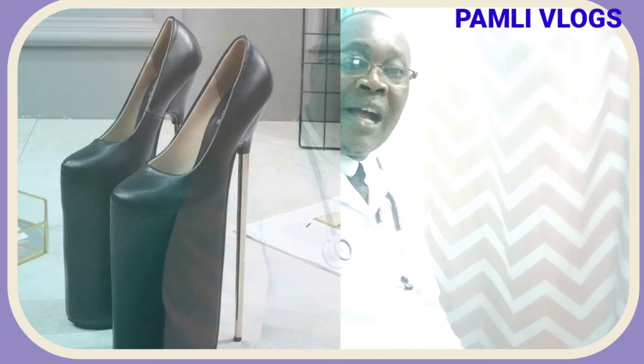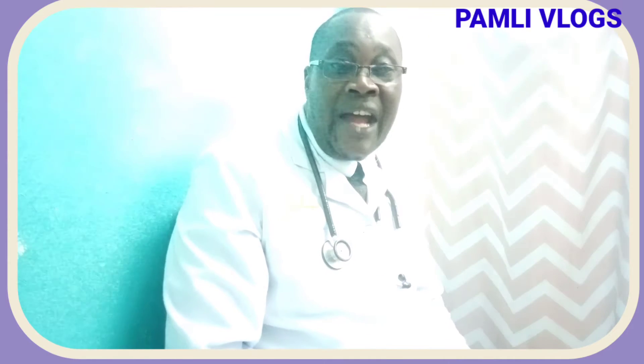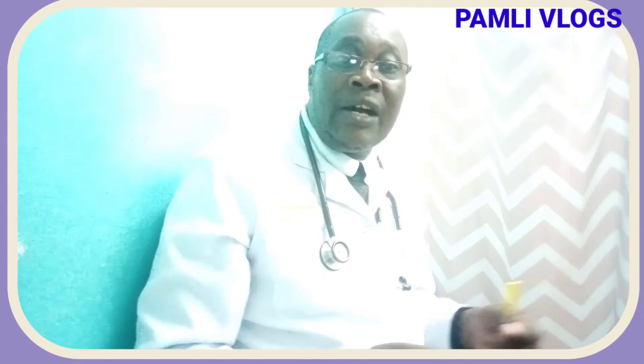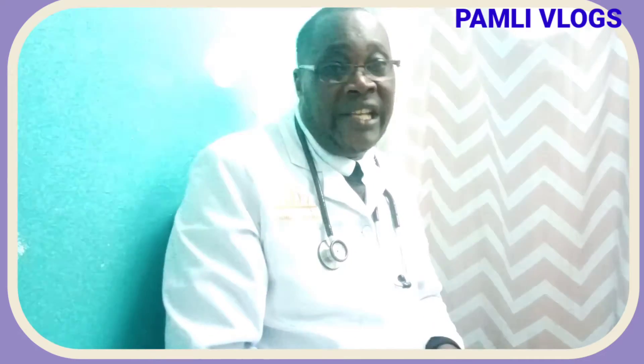So calcaneus spur is very, very painful and it needs to be managed. And as it is appearing on the diagram there, that is how that bone is affected — that is calcium that has accumulated over a period of time. When there is irritation of the plantar fascia when you are walking, that part that is sharp normally irritates the plantar fascia and you have a lot of pain.